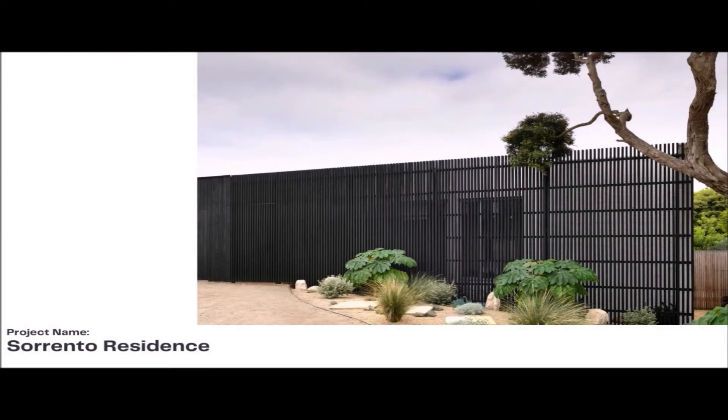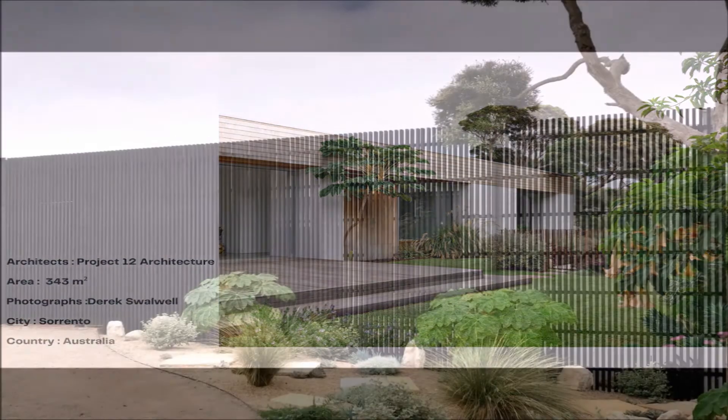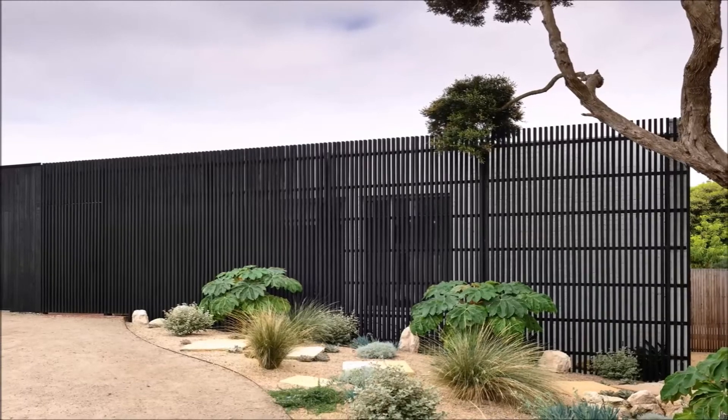Our project name is Sorrento Residence. Architects: Project 12 Architecture. Area: 343 square meters. Photographs: Derek Swalwell. City: Sorrento. Country: Australia.